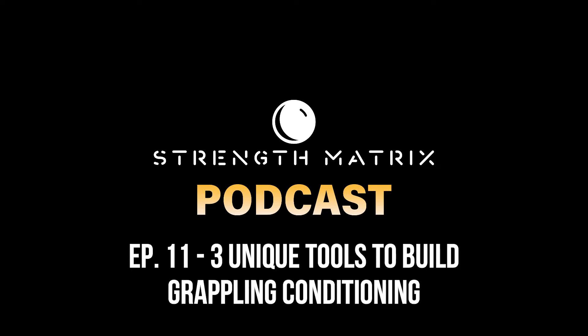What's going on, guys? My name is Josh Stetledge, and I am the BJJ Strength Coach. Welcome to episode 11 of the Strength Matrix podcast.